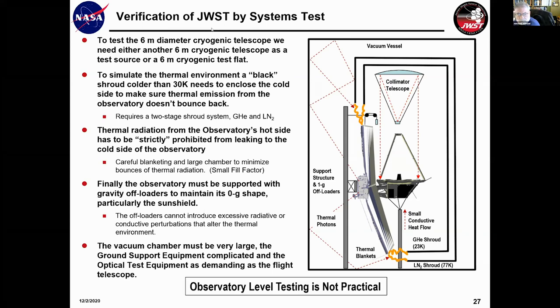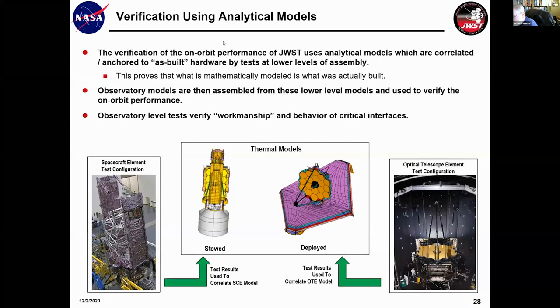So we need a verification program that relies on analytic models — the same models we used to design the observatory. The key is making sure those models are anchored and correlated to the as-built hardware. We do tests for the spacecraft and telescope separately, correlate their models to make sure the models actually predict behavior, then integrate the observatory together and use the combined model to predict on-orbit performance. We still do observatory-level tests, but those are focused on verifying the thing was put together correctly, workmanship is right, and that certain critical interface behaviors not covered in other models are verified.